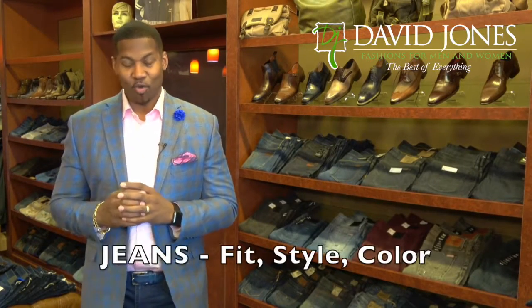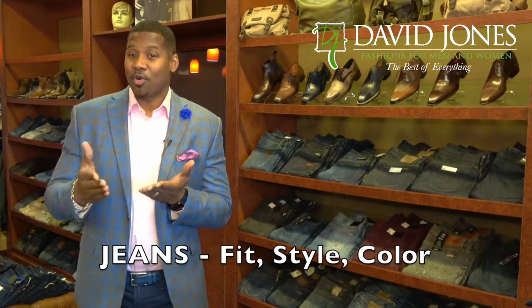Hey guys, David here with David Jones Fashions. Today we're going to talk about jeans — what's the right fit, and what jean do I wear with what outfit?